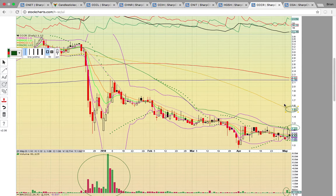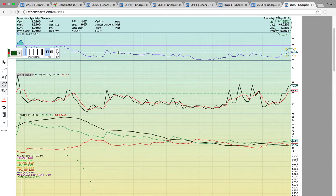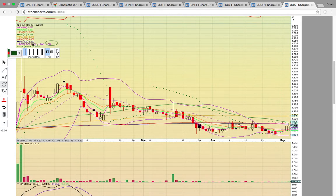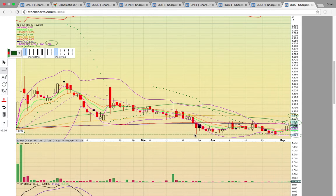If it gets above 122 and the volume starts coming in, it could run up to that 100-day simple moving average at 152. And finally, CGA — another one to keep an eye on — closed up fractionally today on 60,000 shares. Notice RSI is at 52, above that 50 level for the first time since back in February. The Bollinger Bands are very tight — the upper Bollinger Band at 130 and the lower Bollinger Band at 122. The upper Bollinger Band converges with the 50, 200, and 300-day simple moving averages. So basically, if it can break above 130, then you have the 100-day simple moving average at 134 on deck, and get above that, and that's when it could really get moving.